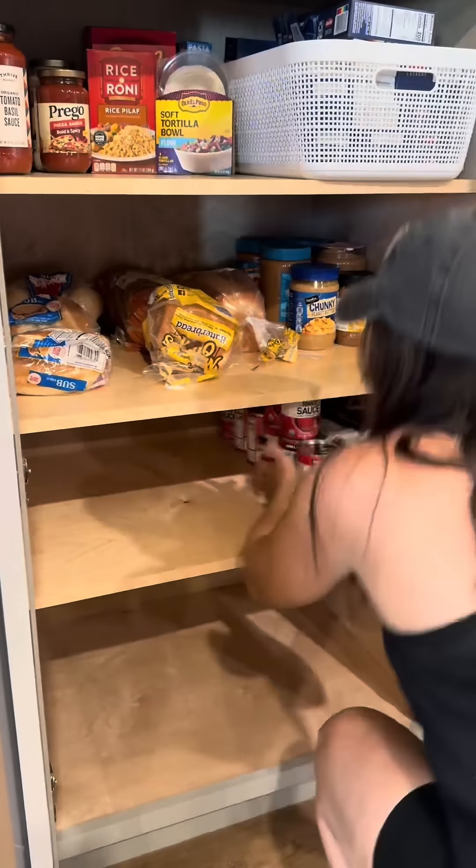I took everything out of our pantry so that I could reorganize and make it pretty again. Our pantry had gotten so disorganized, dirty, gross — I don't even know all the words. It was really, really bad. So I took everything out.